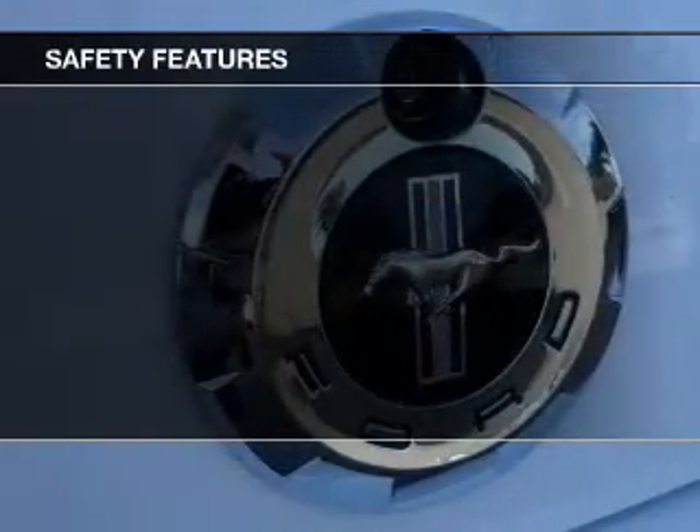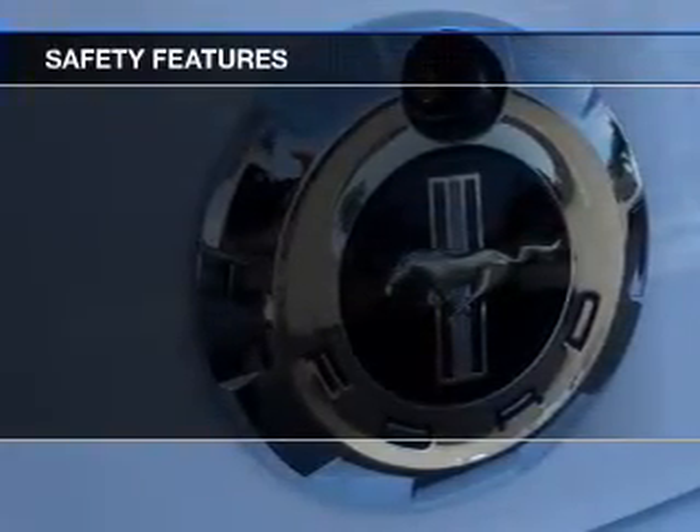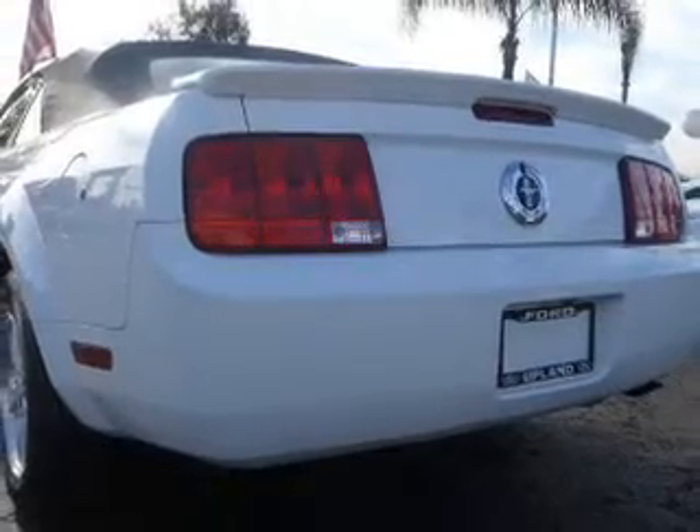Safety was made a priority with these features: a passenger airbag, low tire pressure warning, and front ventilated disc brakes.